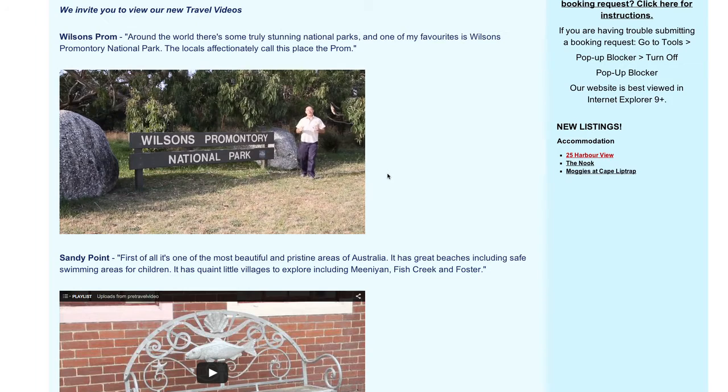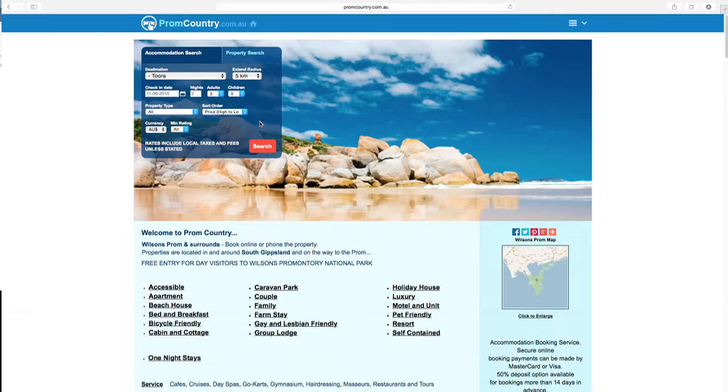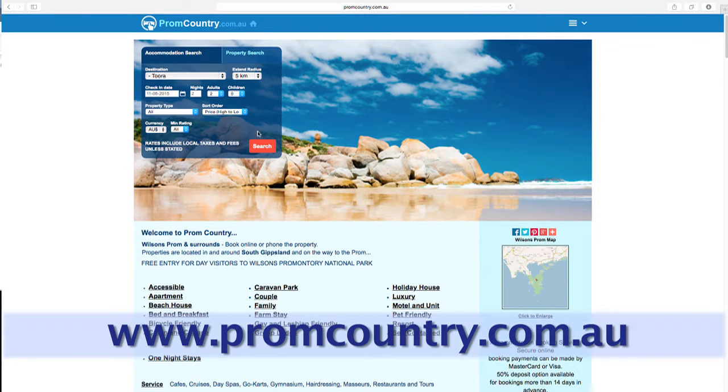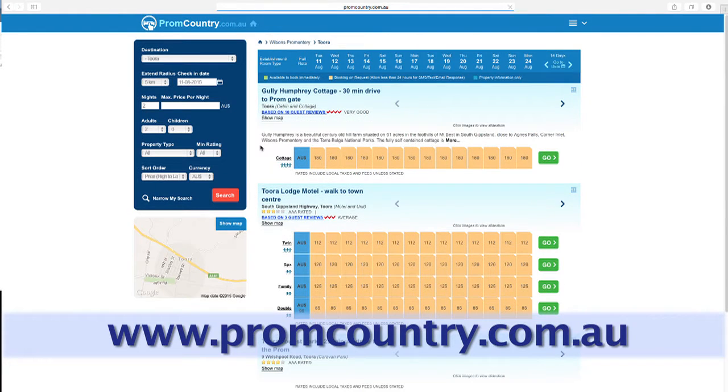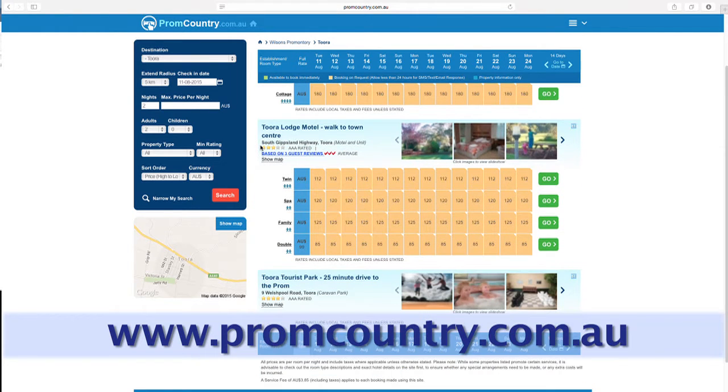We have dedicated an entire video to Wilson's Promontory National Park — make sure you check it out. To find the best places to stay, check out promcountry.com.au where you can search and book all styles of accommodation to suit your needs.